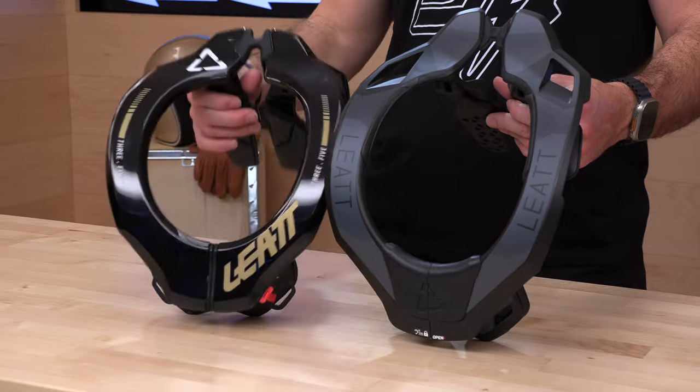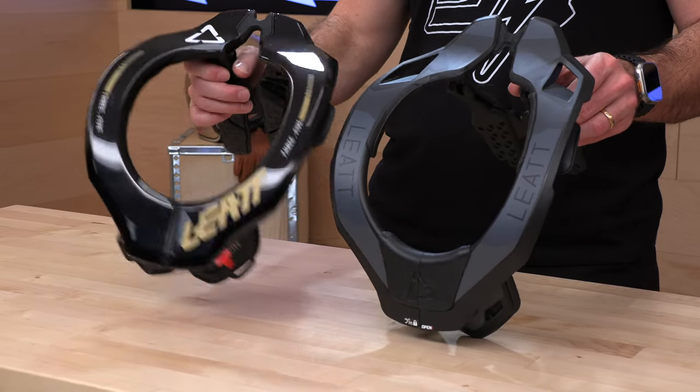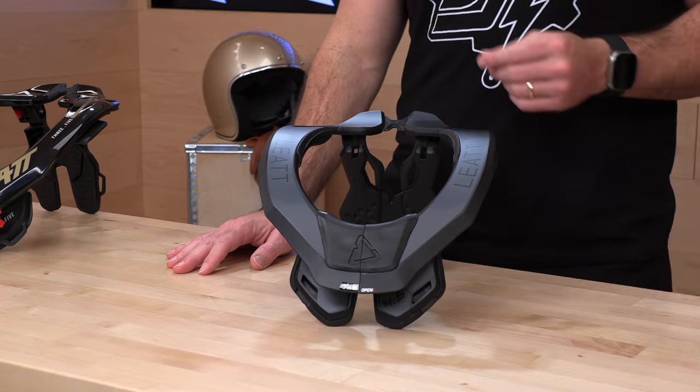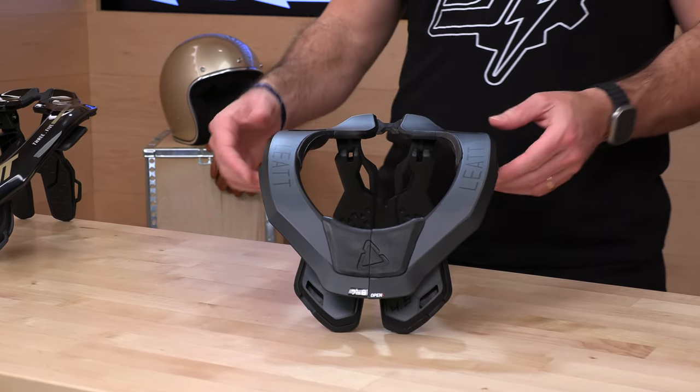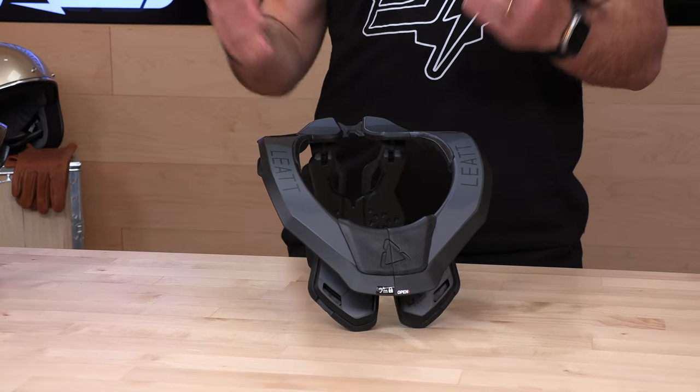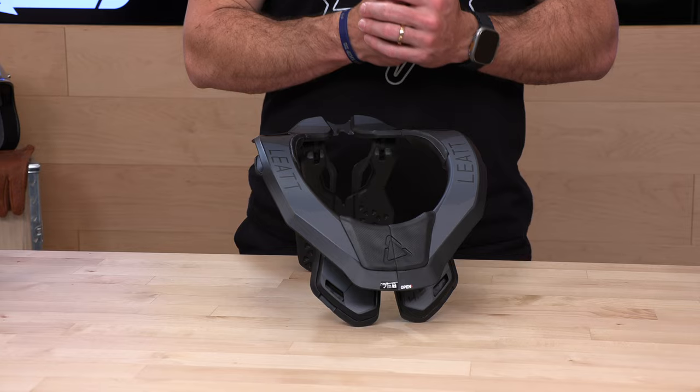The 4.5 also has ventilation up here in the back that the 3.5 does not. More elegant design, more adjustability. It's CE certified, which is great for the Leatt neck braces. Size range small through 2XL, and youth sizes are also available. Independently lab tested and certified — the folks at Leatt take your safety very seriously, and protection is their core competency.